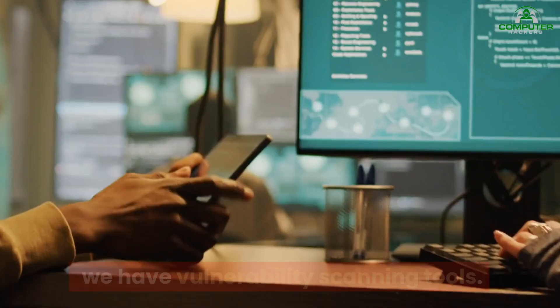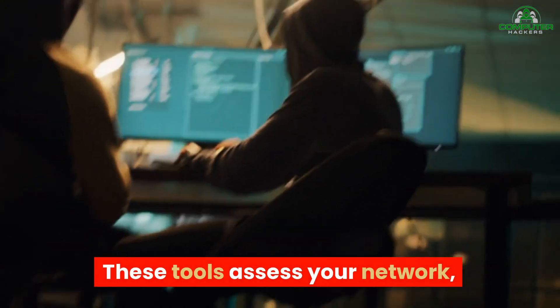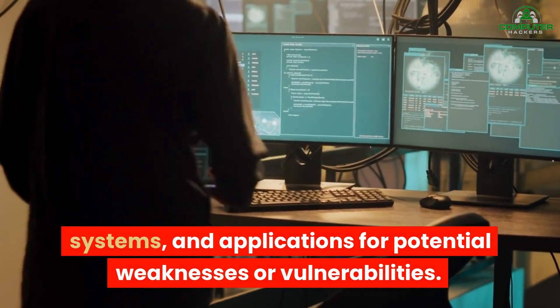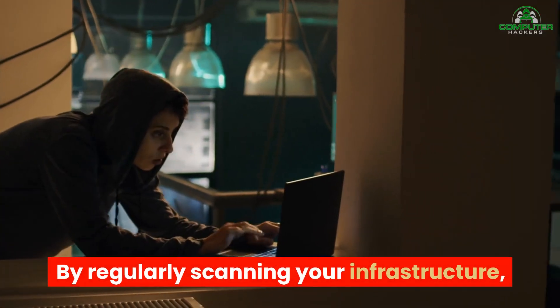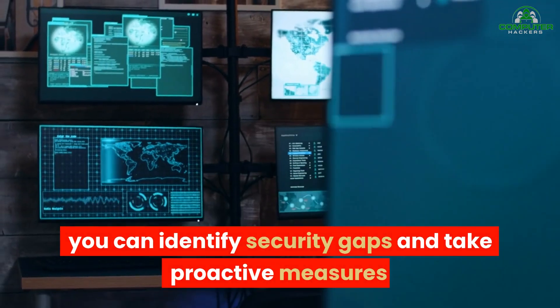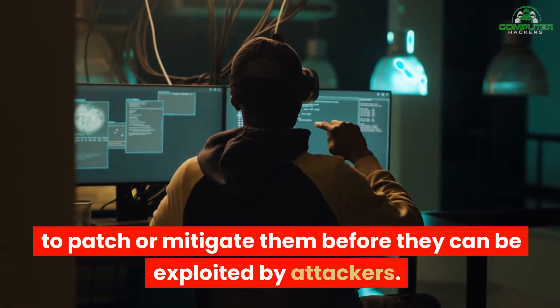Moving on to number eight, we have vulnerability scanning tools. These tools assess your network, systems, and applications for potential weaknesses or vulnerabilities. By regularly scanning your infrastructure, you can identify security gaps and take proactive measures to patch or mitigate them before they can be exploited by attackers.